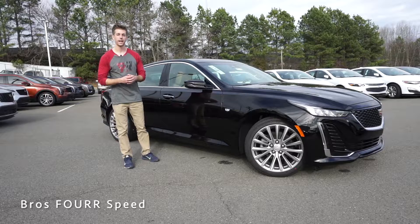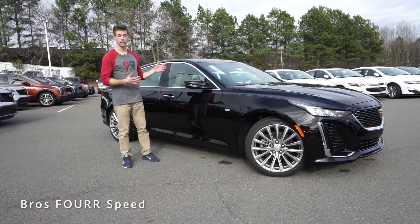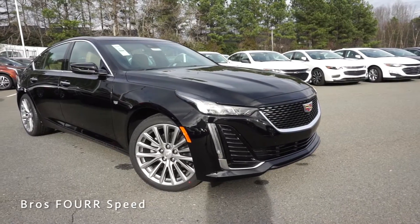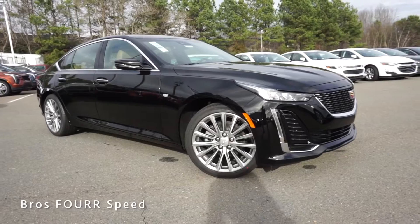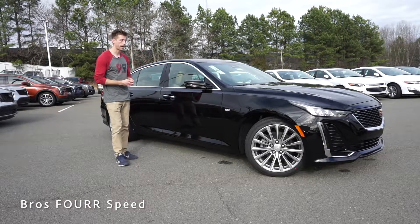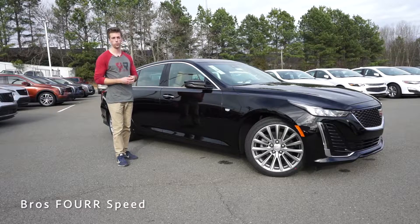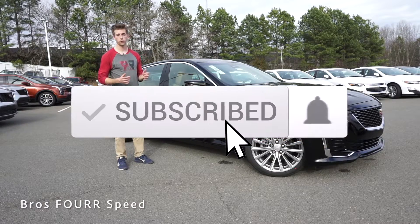What's up everyone, welcome back to the channel. Today I've made my way down to Randy Marion Cadillac, and we're going to take a look at the all-new 2020 Cadillac CT5. Huge shout out to them for providing this for me today — I'll have all their contact info in the description below. This one is finished off in Black Raven and has an MSRP just over $46,000.